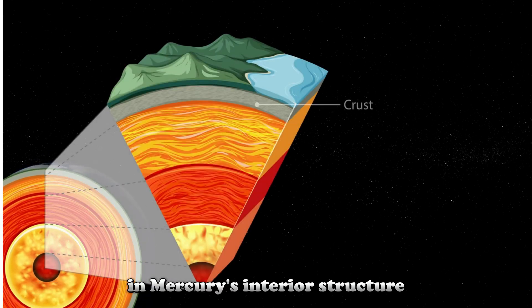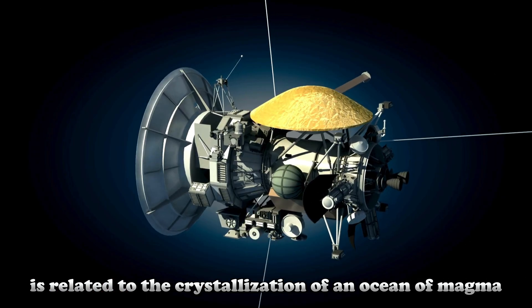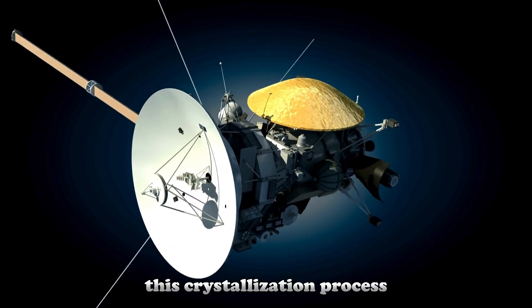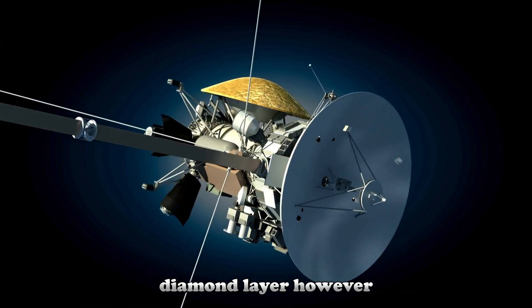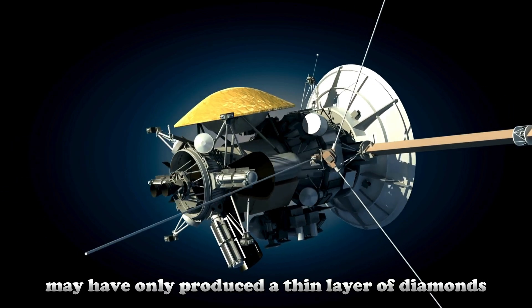Scientists explain the formation of the diamond layer in Mercury's interior by two main processes. The first process is related to the crystallization of an ocean of magma that formed early in the planet's history. This crystallization process could have led to the formation of a very thin diamond layer; however, this process may have only produced a thin layer of diamonds.